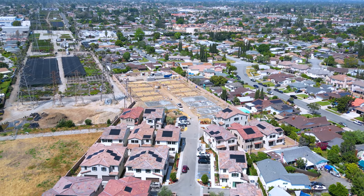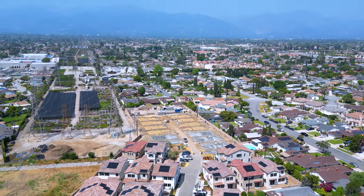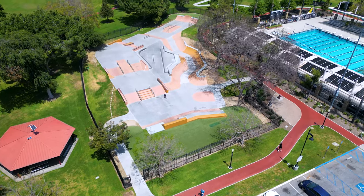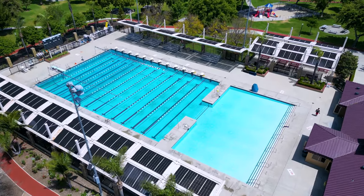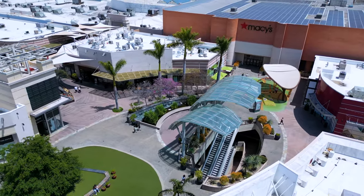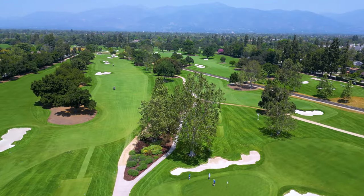Cassia blends the best of small-town living with big city conveniences. Close to home are some of the best hangout spots in Rosemead and the San Gabriel Valley, including lovely parks, an aquatic center, Santa Anita's shops and restaurants, charming and historic Pasadena, and the San Gabriel Country Club.